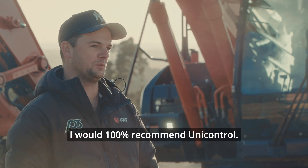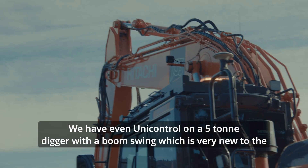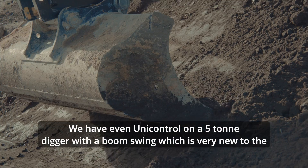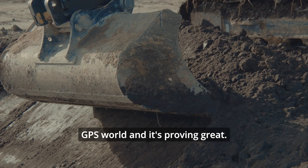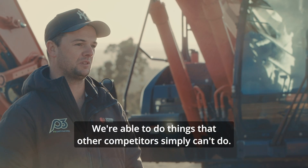I would 100% recommend UniControl. We even have UniControl on a 5-ton digger with a boom swing, which is very new to the GPS world, and it's proving great. We're able to do things that other competitors simply can't do.